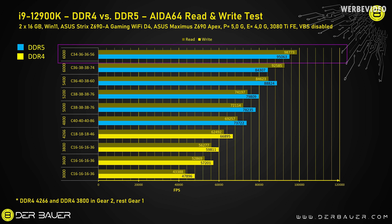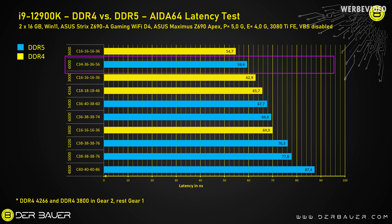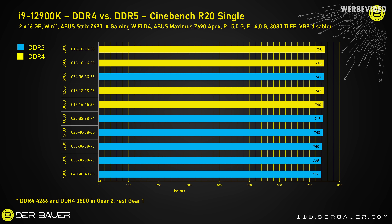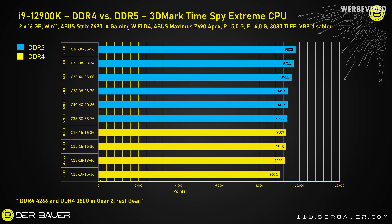Looking at AIDA64 read and write, we're closing in on 100 GB/s read and 95,000 MB/s write. The latency impact in AIDA64 is huge — we are quicker than DDR4 3000 C16. I don't want to hear complaints that DDR5 timings are too loose; combining tight timings with high frequency has a huge impact on performance. In R20 Multi we're closing in on 11,000 points. Avoid DDR5 at 4800 C40 — I would rather get a quick DDR4 kit. In R20 Single, even the highly tweaked kit doesn't help; DDR4 is still faster. In the Time Spy Extreme CPU test with the quick kit, we're closing in on 10,000 points — about 10–12% over slow 3000 C16 DDR4, which is really significant.